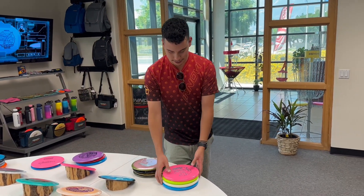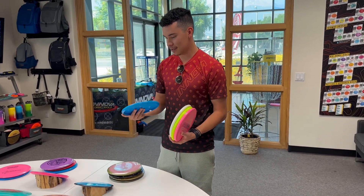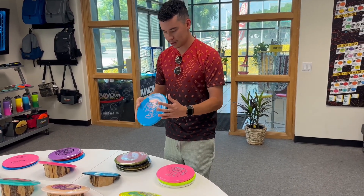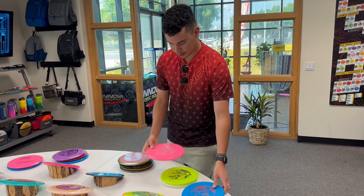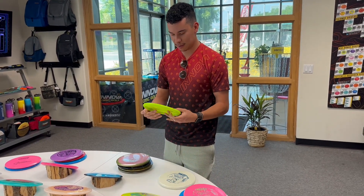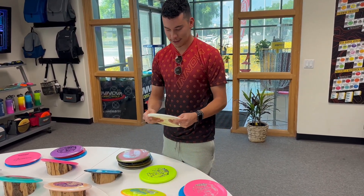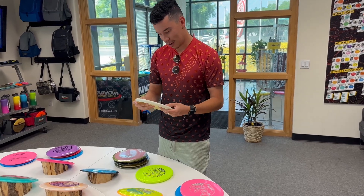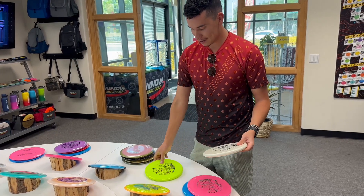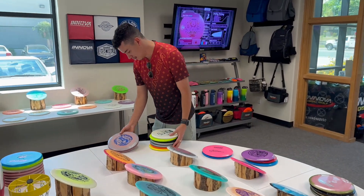And then Toros — best approach disc in the lineup in my opinion. Usually I just like them a little concave and stiff; those are the more overstable ones. Out of all of these, this one's nice — it's got a bit of red, so that's a good one. And this one is the standout of all of them. White and blue — it goes perfect together. So this is my stack that I'm going to be grabbing, and I'm going to hand this over to Nate.